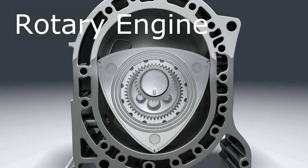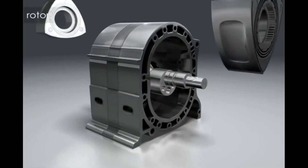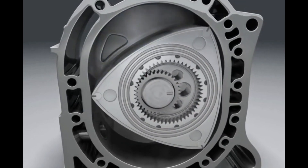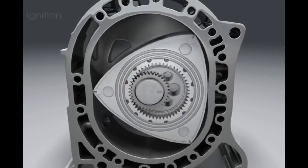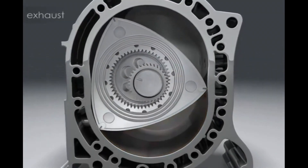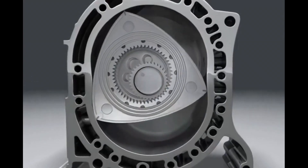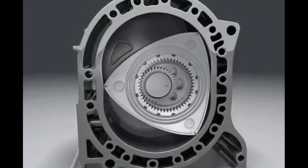Rotary engines, also known as Wankel engines, are a unique type of internal combustion engine that differ from conventional piston engines in their design and operation. Instead of using reciprocating pistons, rotary engines utilize a triangular rotor that rotates within a specially shaped housing. The rotor is a curved triangular shape that rotates eccentrically within an epitrochoidal-shaped housing, creating separate combustion chambers as it moves. Rotary engines have a relatively simple design with fewer moving parts, resulting in reduced weight, compactness, and improved reliability. The rotor's rotation generates continuous rotary motion converted directly into engine output, without the need for reciprocating pistons, connecting rods, or a crankshaft.